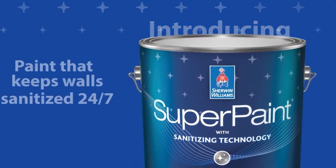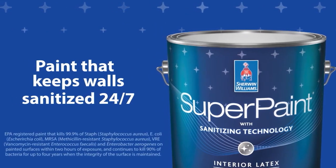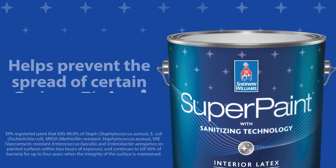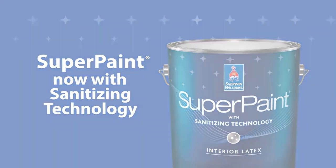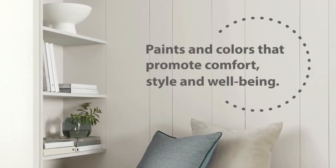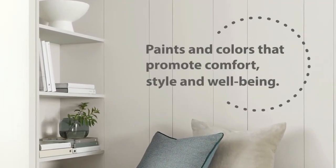In the bathrooms we utilized the Super Paint Sanitizing product, which provides ongoing antibacterial action to prevent the spread of harmful bacteria on painted surfaces. It is an EPA registered product.